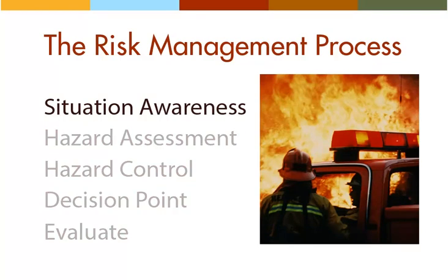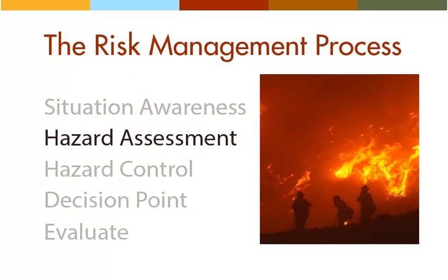The first step in the risk management process is situation awareness. Situation awareness means gathering information to better understand the environment you will be operating in. Why are you there? Who do you report to? What are the fire weather conditions and forecasts? What is the communications plan? Have you scouted the environment? Do you know where things are? Maintaining situation awareness requires that you constantly ask yourself these questions and are always seeking more current, detailed information on ever-changing conditions.